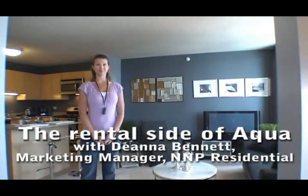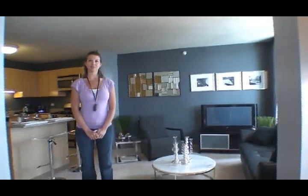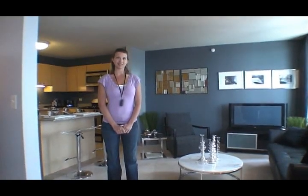We're standing in a convertible unit on the north side of Aqua, on the 27th floor. I'm with Deanna Bennett, a marketing manager for NMP Residential, which is handling the rentals here in this building. Apartments are open now — you can move in right now. The condos are still being finished out and won't be open for a while, but renters can definitely move in now.